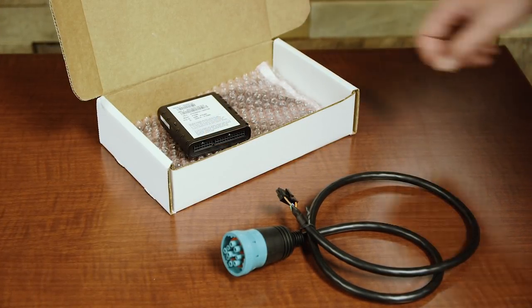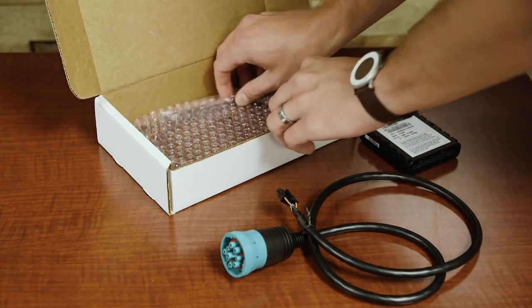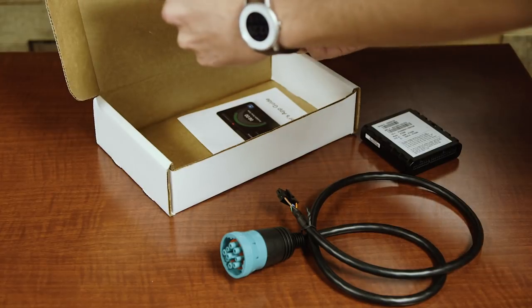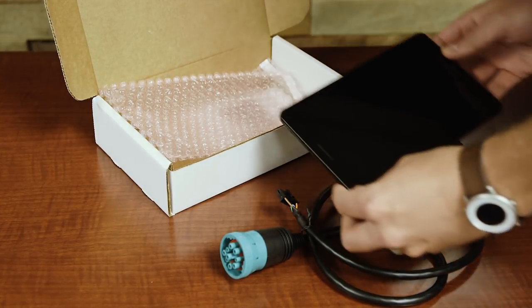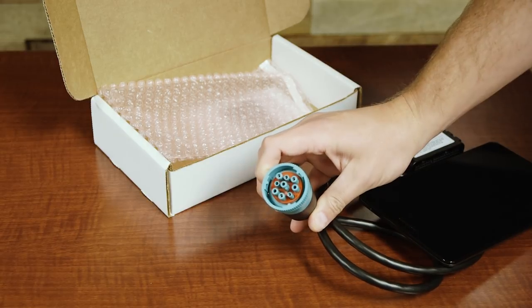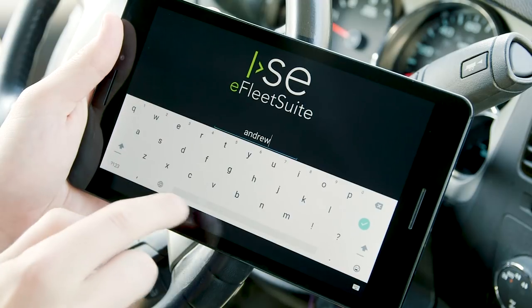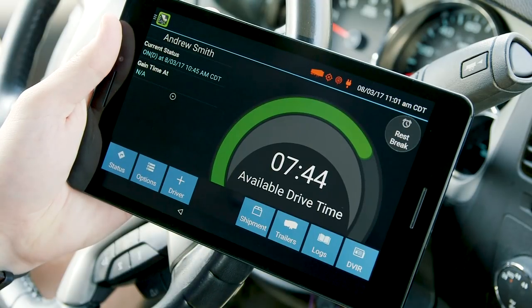Your solution includes two simple devices that are as easy to install as plugging in a lamp. A GPS tracker plugs directly into your vehicle — you can choose either a JBUS or OBD option. Simply connect and turn on the ignition. The in-cab tablet will automatically sync with the vehicle's connected device over Bluetooth when powered on, and can be carried around the vehicle for inspections or handed to law enforcement when needed.